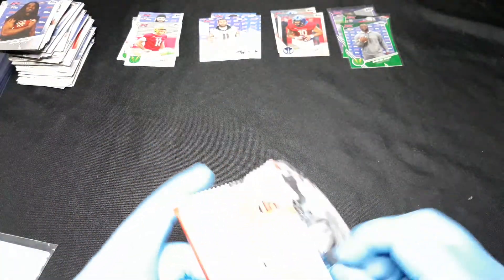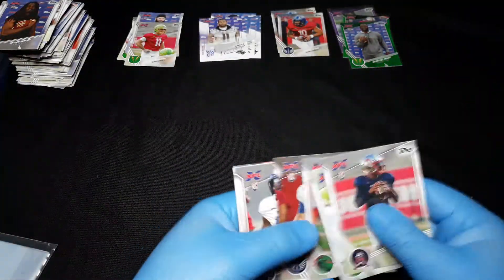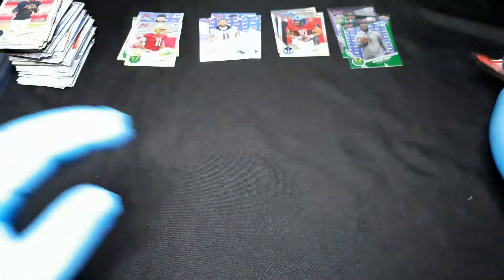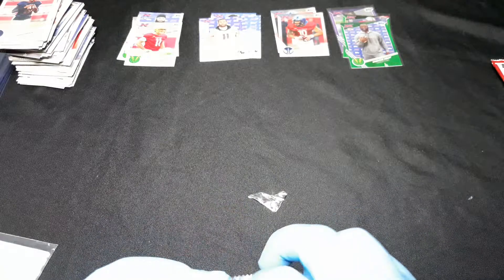Cam Phillips. All right, we get a nice one-of-one. I don't even know if they're called super fractures in XFL lingo, but maybe we can get a big low-numbered hit. These things are not ripping easily.